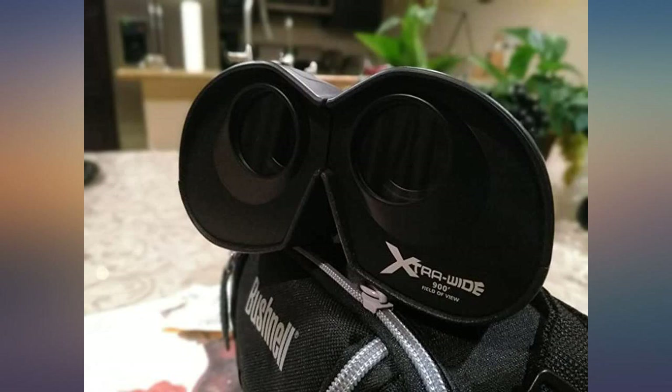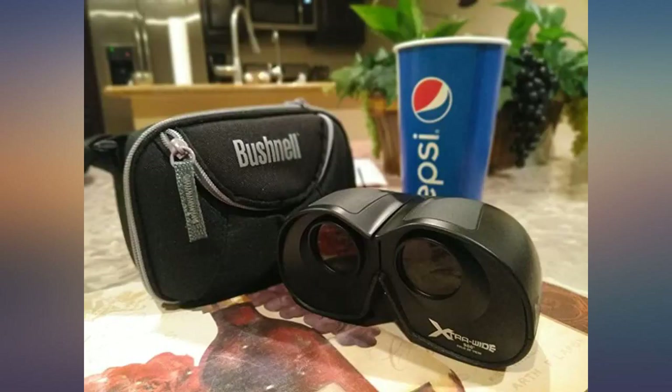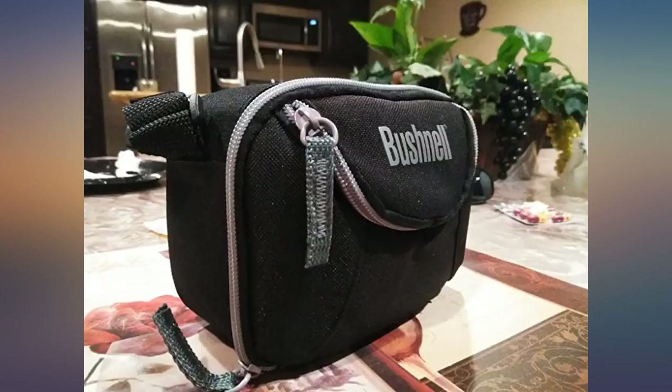I also own other binoculars: 7x50, 8x40, 15x70, and now this 4x30. All I need now is a zero gravity chair.